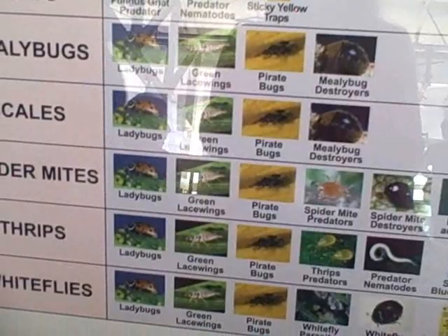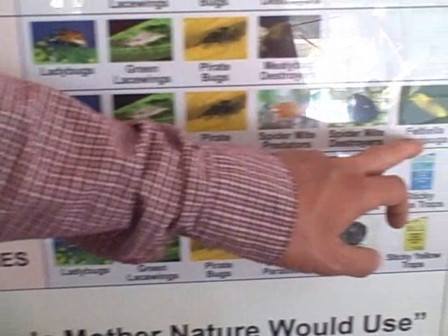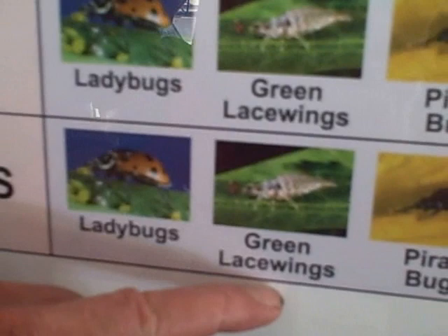For spider mites, you could use ladybugs, green lacewings, pirate bugs, spider mite predators, or spider mite destroyers. In my opinion, the best way to deal with bad bugs is to have good bugs — beneficial insects. Beneficial insects should be one of your first lines of defense, aside from manual control.